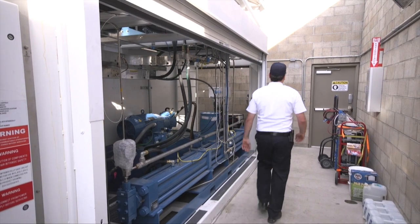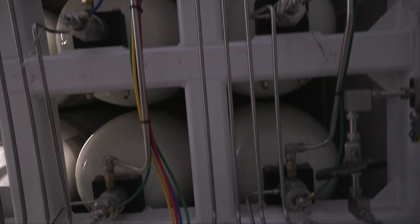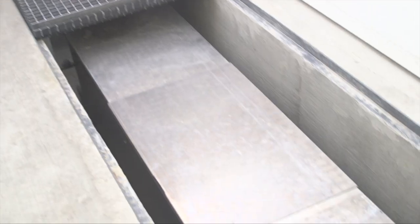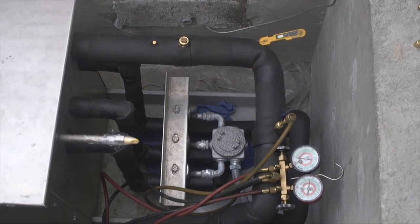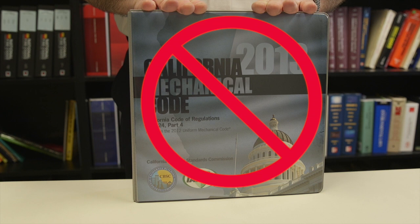Hydrogen stations require multiple compressors and storage tanks capable of sustaining the high pressure — 10,000 psi — required by the latest fuel cell vehicles. A refrigerant cycle is also used so that the compressed gaseous fuel is within a safe temperature for the vehicle's carbon composite storage tanks. These high pressure gas systems require safety relief valves, burst discs, pressure sensors, vents, etc. They have similarities to refrigeration systems, but unlike those systems, the mechanical code does not address hydrogen stations.